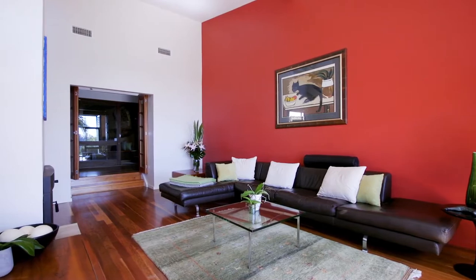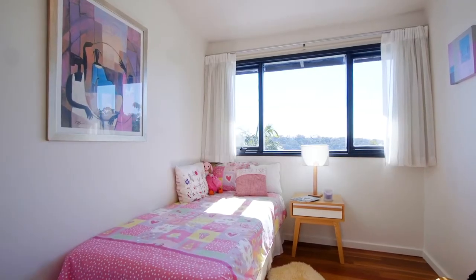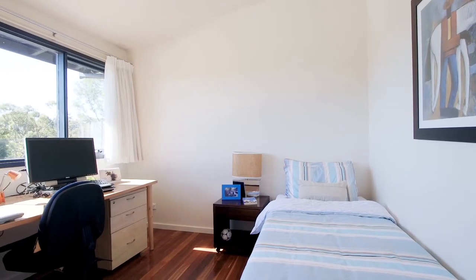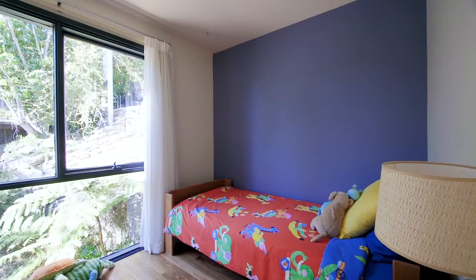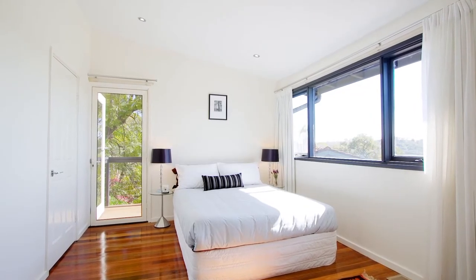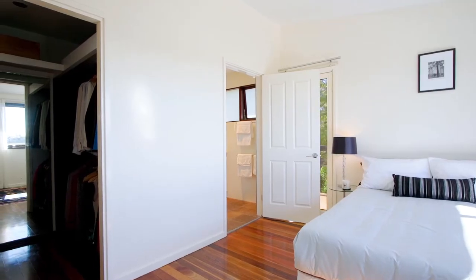Internally, the versatile floor plan allows for either four or five bedrooms, three of which are located on the same level to keep the family together. To ensure optimum privacy, the master suite has its own top level and features a renovated ensuite and walk-in robe.